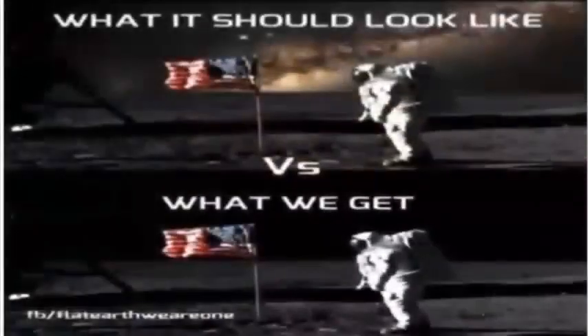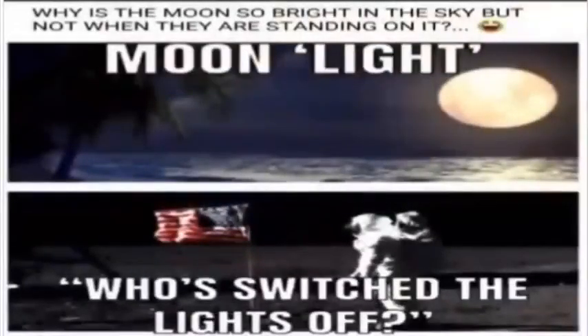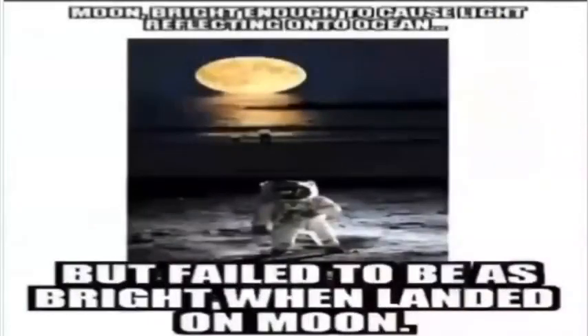Another glaring mistake is that none of NASA's images or videos show stars in the background as they should — just complete blackness. Likely because exact star maps, as they should appear from the Moon, would be nearly impossible to fake accurately. The testimony of different astronauts on different missions, in their autobiographies and interviews, just muddies the waters even more — some bragging about the astonishingly brilliant light of the stars, and others saying they don't remember seeing a single star while on the Moon. Such inconsistent testimony, and the fact that none of NASA's Moon pictures feature any stars in their appropriate positions, is yet more strong evidence of studio fakery.